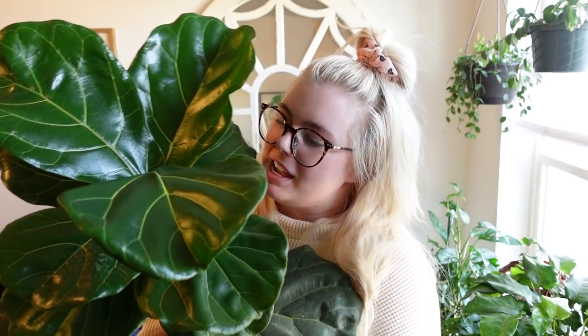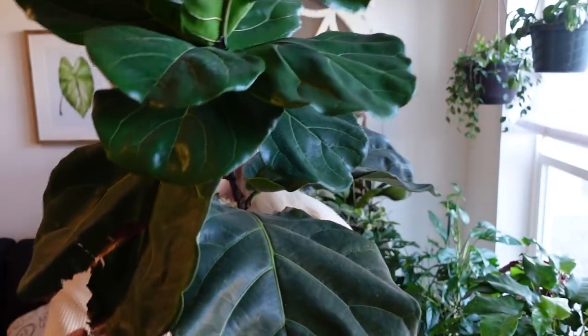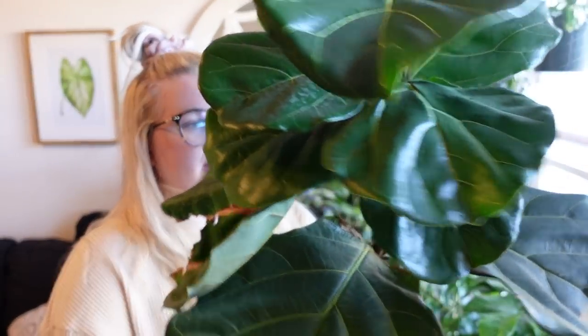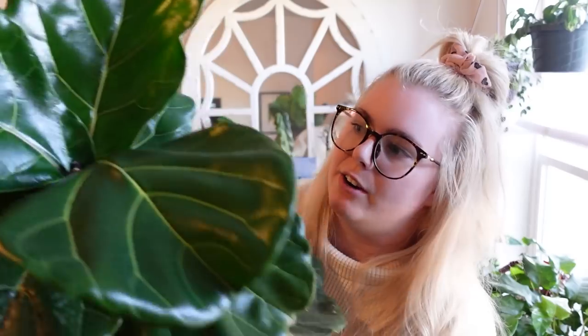So she asked if she could rehome or gift Gloria to me, and I said yes — I want your fiddle leaf fig, 100%. So today in this video we are going to be repotting Gloria, cleaning Gloria, and fixing her up because she's a little rough around the edges. Gloria is five years old. My friend Tori bought her as a little sapling — very small — and she's just grown and grown over the last couple of years. You can see these are some old leaves that weren't doing so well.